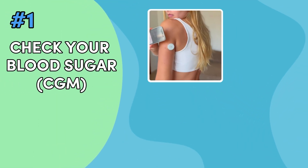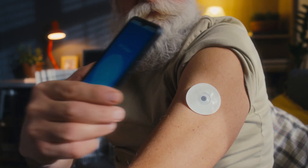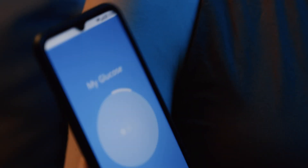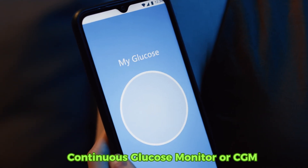Check your blood sugar, ideally with a CGM, and keep a detailed journal. Managing diabetes effectively requires precise monitoring of your blood sugar levels. One of the best tools for this is the Continuous Glucose Monitor, or CGM.